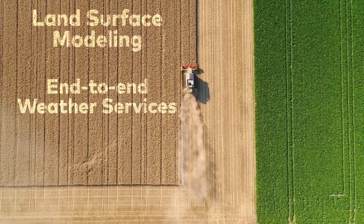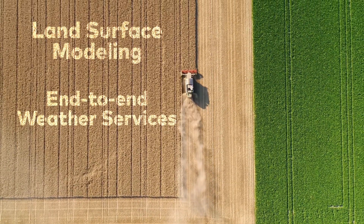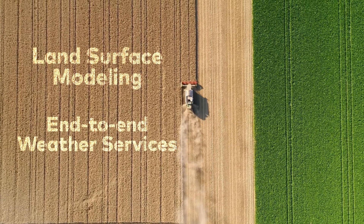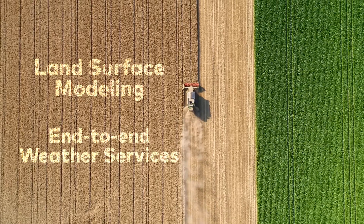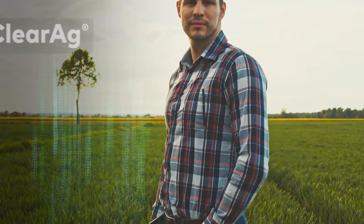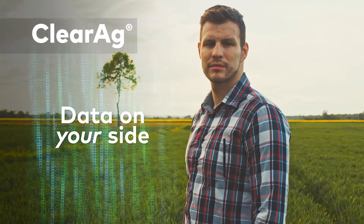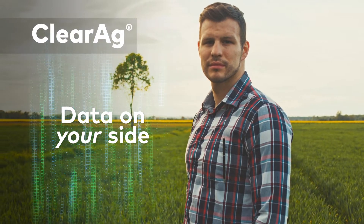ClearAg provides industry-leading end-to-end weather analysis and forecasting using proprietary land surface modeling and predictive analytics for the best agricultural decision support. If you're serious about making the best operational decisions, make sure the data is on your side with ClearAg from DTN.